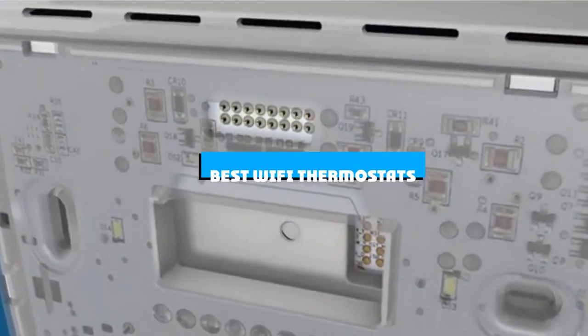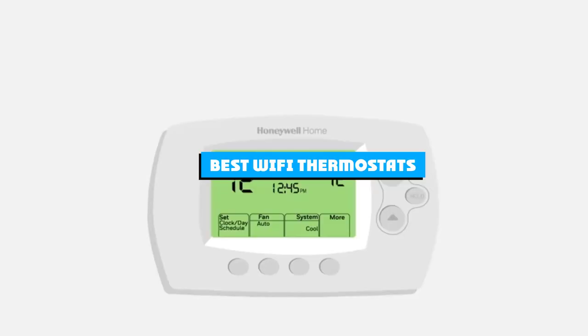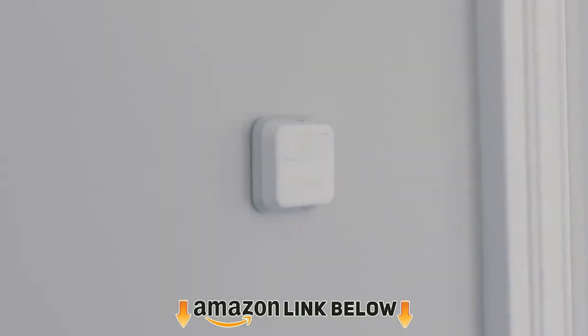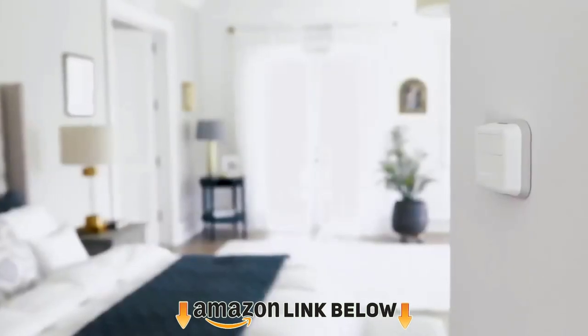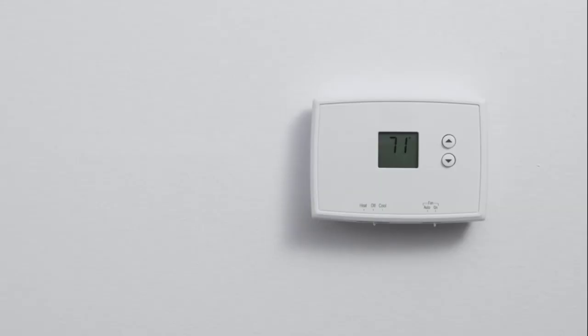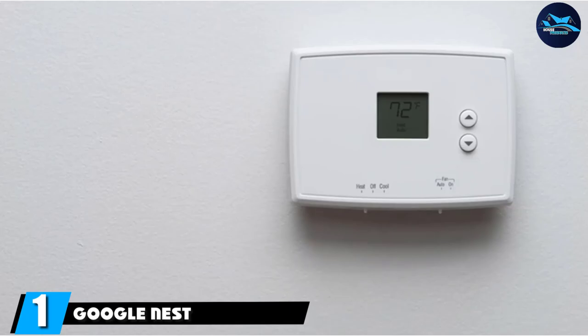If you're looking for the best Wi-Fi thermostats, here's a list you must see. We made this list based on our personal preference and sorted it based on features, prices, quality, durability, and reputation of the manufacturers and customer feedback. We've also included options for every type of customer, so let's get started.